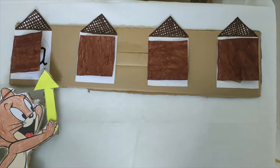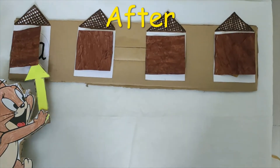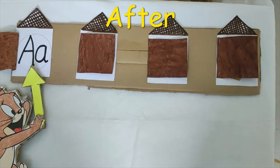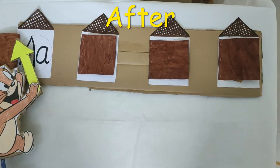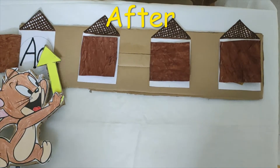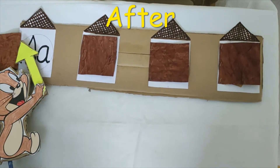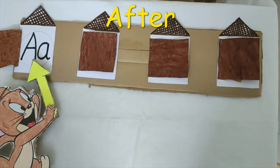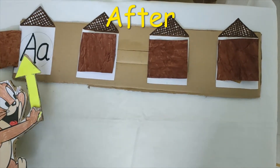Now let's see Jerry's search for cheese at the same time. We will learn after letters. Jerry starts a search from house A. Jerry is searching for cheese everywhere around house A, but he can't find cheese in house A.